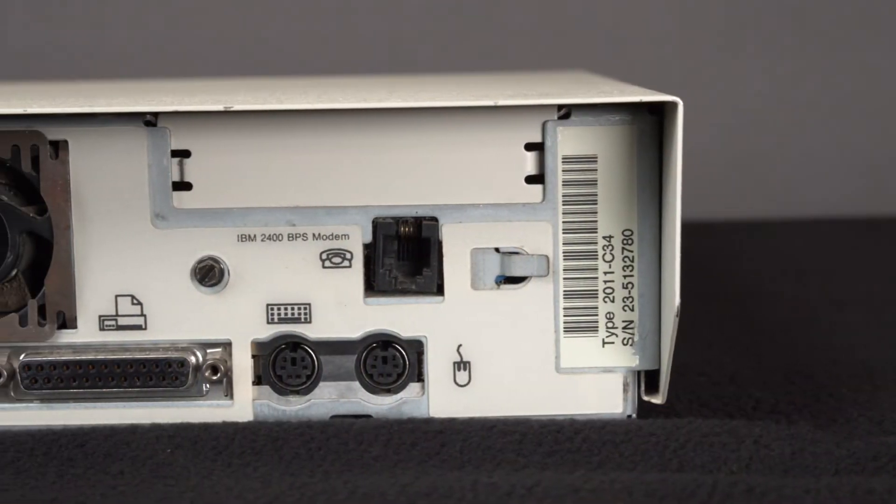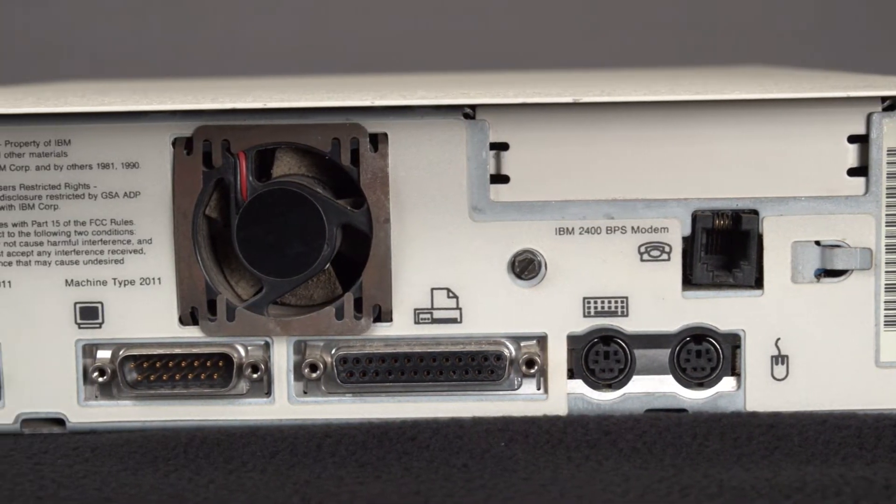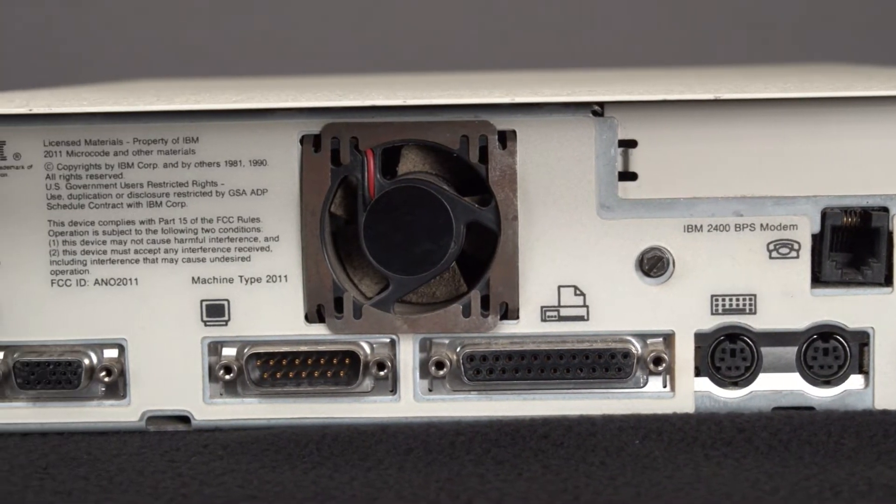A modem was keyed standard in the IBM PS1 sold in the United States. This was done to facilitate its partnerships with Prodigy and Quantum for online support.